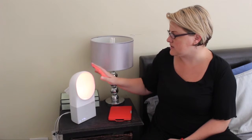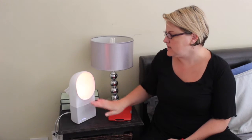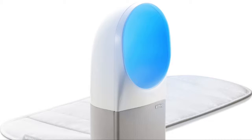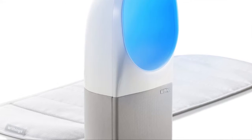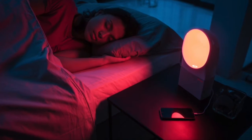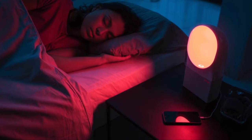This is the Withings Aura. It's a sleep aid. It consists of this device which is touch sensitive, has a light, has a speaker and a little clock, and this will connect to an app and to a sensor that I put under my mattress. The idea essentially is that the different light it shows will either soothe you to sleep or wake you up gently in the morning.